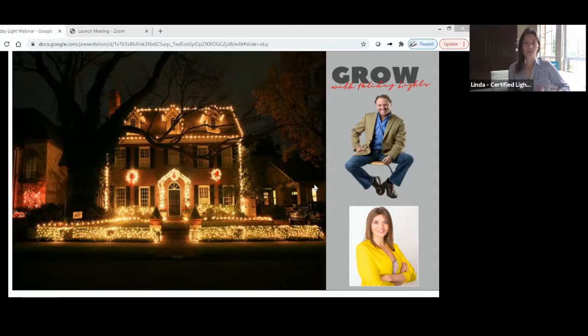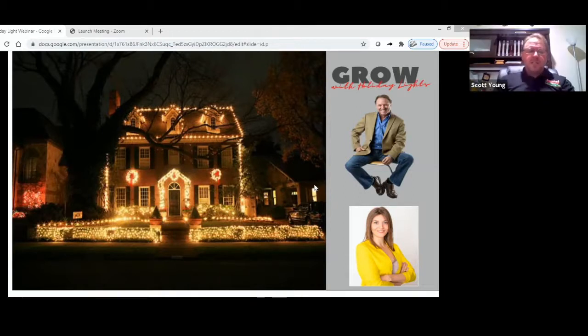My background is more on the sales and marketing side. I joined Scott Young earlier this year to work on this project, and he was able to really scale his business with Holiday Lights, and that's what he's going to share a little bit more about with you here today. So Scott, why don't you just take it away?